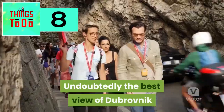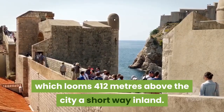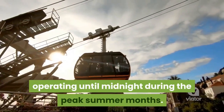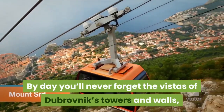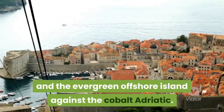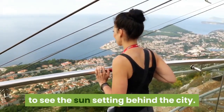Ride the Cable Car. Undoubtedly, the best view of Dubrovnik can be had from the crest of Mount Serg, which looms 412 meters above the city, a short way inland. In 1969, they built a cable car serving the summit, operating until midnight during the peak summer months. By day, you'll never forget the vistas of Dubrovnik's towers and walls, the big clay tiles of the city's houses, and the evergreen offshore island against the cobalt Adriatic. At night, you can gaze out to the west to see the sun setting behind the city.